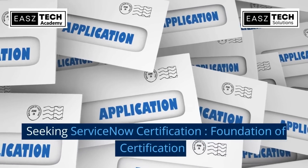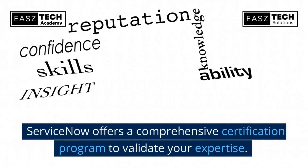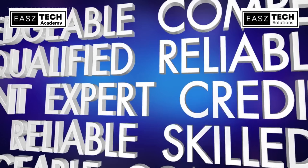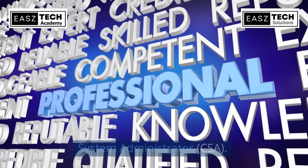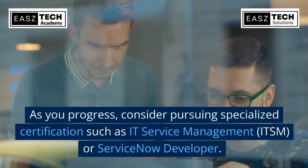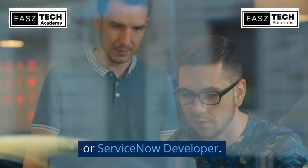Seeking ServiceNow certification: ServiceNow offers a comprehensive certification program to validate your expertise. Start with the foundational certification — Certified System Administrator (CSA). As you progress, consider pursuing specialized certifications such as IT Service Management (ITSM) or ServiceNow Developer.